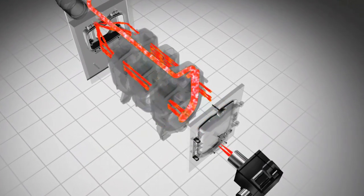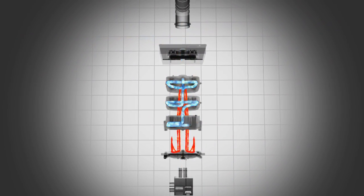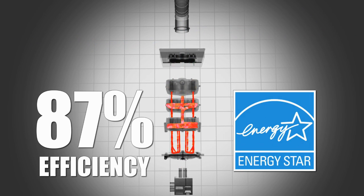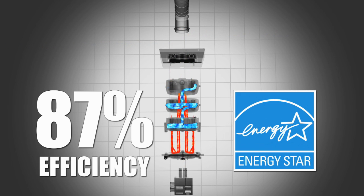three-pass design that circulates the water through the heat exchanger three times before sending it to heat your rooms. This helps extract every possible BTU from the fuel and provides a remarkable 87% Energy Star rated efficiency, saving you significant money on your home heating bills.